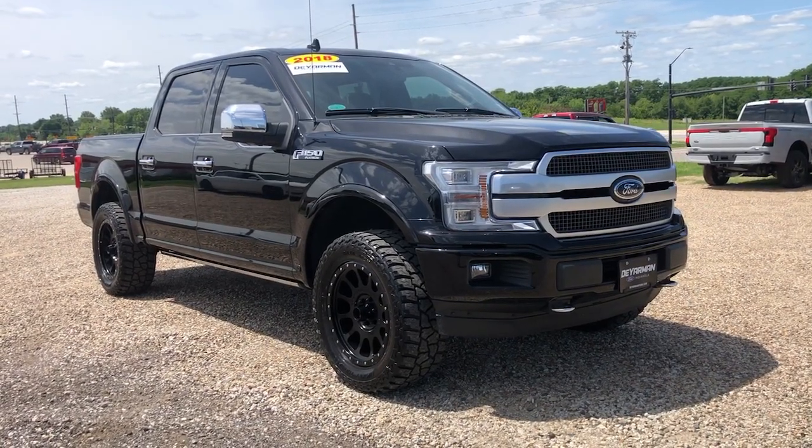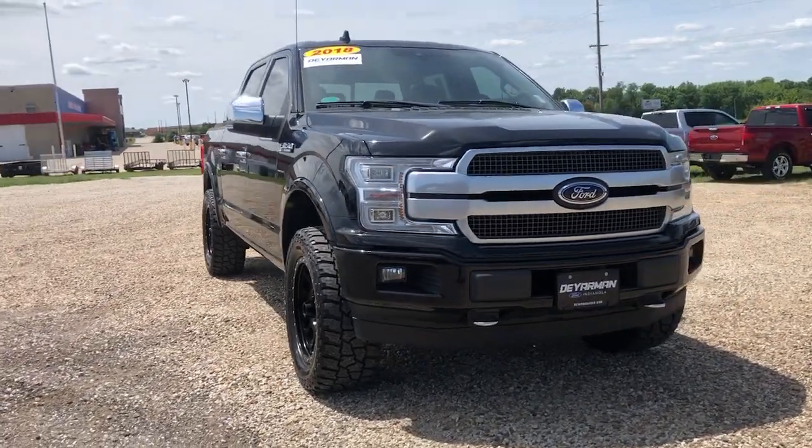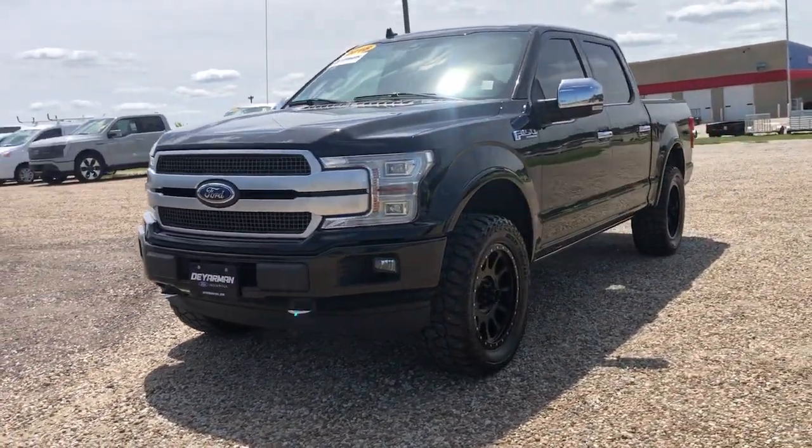You'll have love at first sight with the 2018 Ford F-150. This vehicle is an outstanding buy with fewer than 60,000 miles on the odometer.